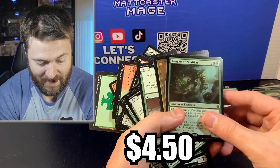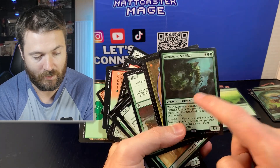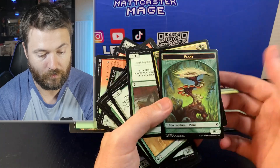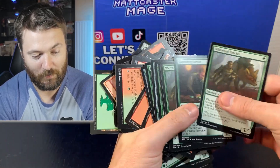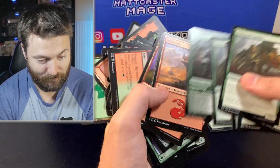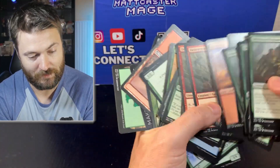We got some tokens — and there we go, Avenger of Zendikar! I believe this is the most expensive card in the Zendikar versus Eldrazi deck. The fact that we have that here means I'm pretty confident we're going to have a complete deck. That is wild. I'm going to set all of those aside — that actually makes up for going through all this bulk. I think I might actually be able to make my money back here.